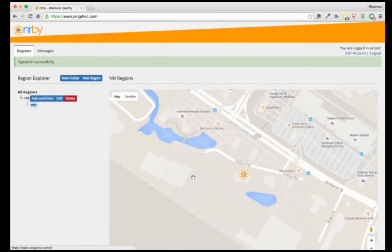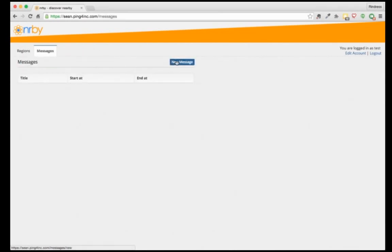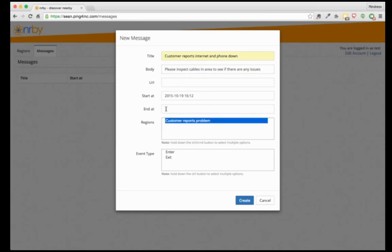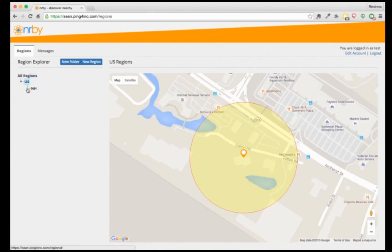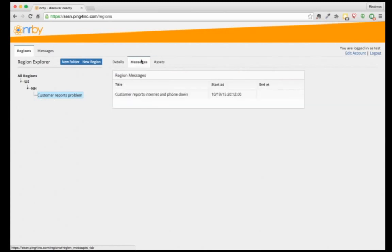After we hit create, we're going to see the tree view update and navigate to that newly created region. We can see there are messages and assets — currently none. So we're going to go to the messages tab and create a new message, which will appear on the device when the technician arrives on scene: 'Customer reports internet and phone down, please inspect.' We select the region and set it as an enter event, so as soon as they enter, they'll get a notification. We can also set an end time, then navigate back down through the folders to see the message now listed under the messages tab.